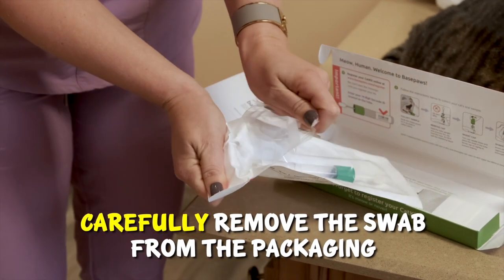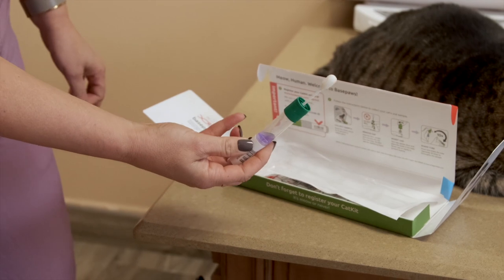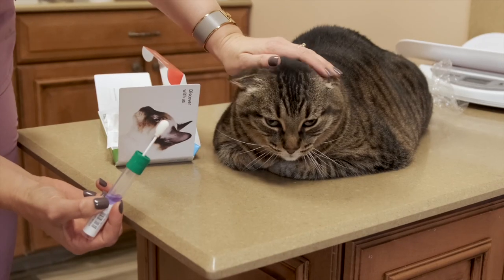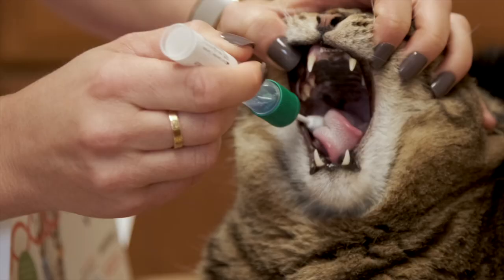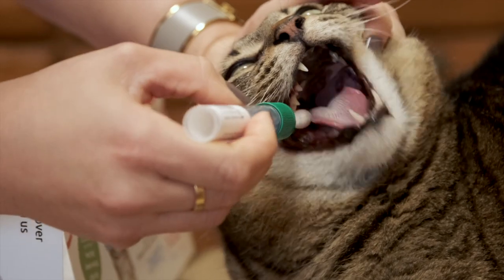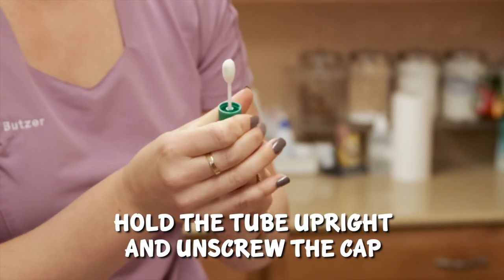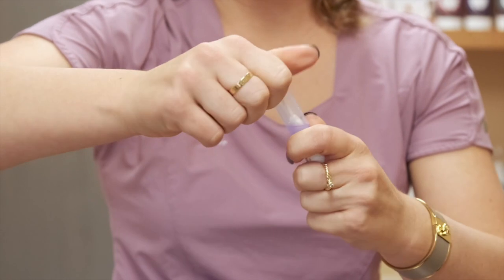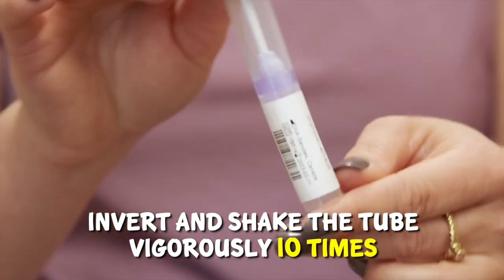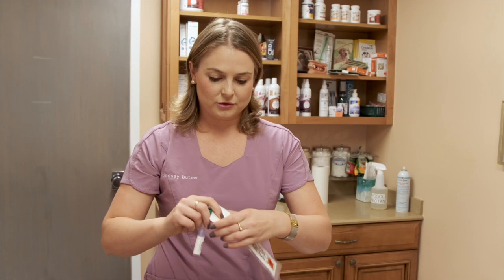I'm going to take this swab out carefully. Don't let it hit the floor — you don't want floor DNA. So my next step is swabbing Pam's mouth. I'm going to hold her mouth open, put this in, and swab the cheek. As easy as that — what a good kitty! Now that we got our DNA sample from her cheek, I'm going to twist this and put it back in the vial, twist it on tightly, and invert it ten times. Then I'll put it back in the baggie to send it back to BasePaws.